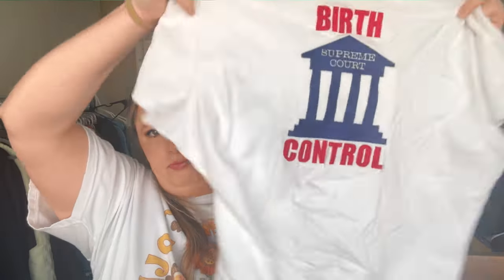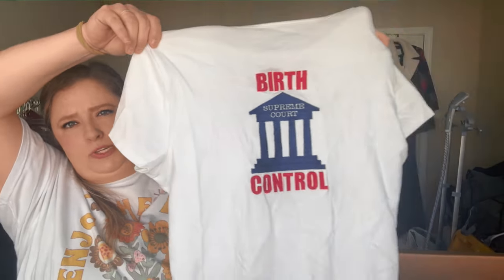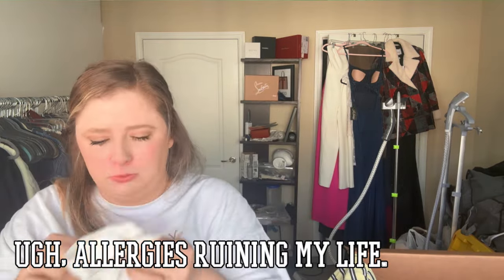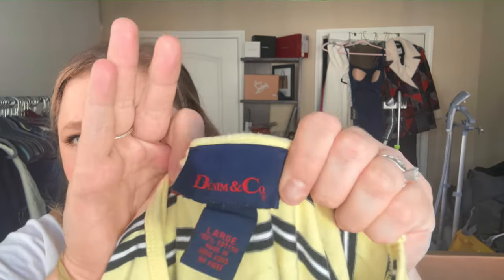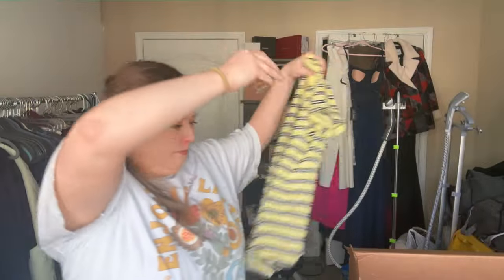This one looks okay from the front — it's a cropped and barrow — but the back is not great, so we'll probably be donating that one, not putting it in the clothing swap. Then Denim & Co, very dated — it's giving 90s.